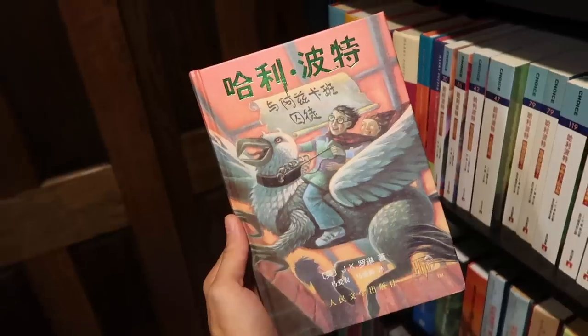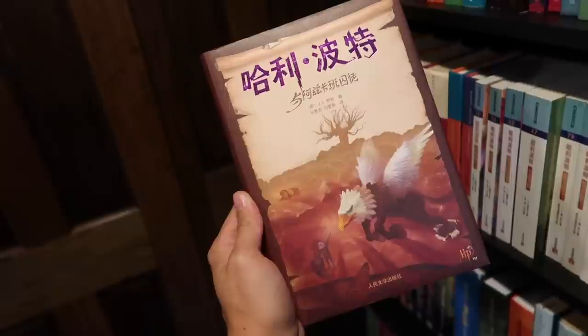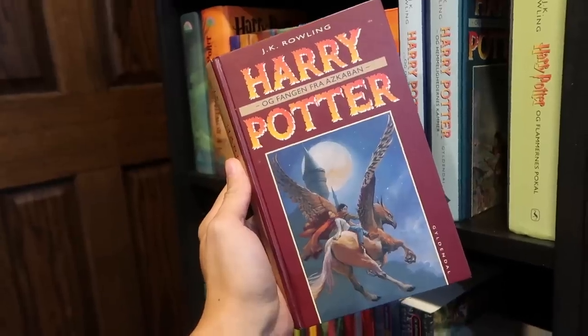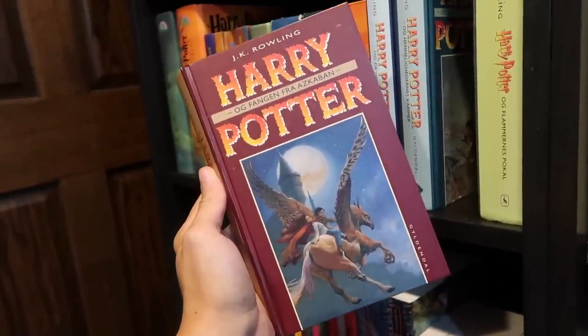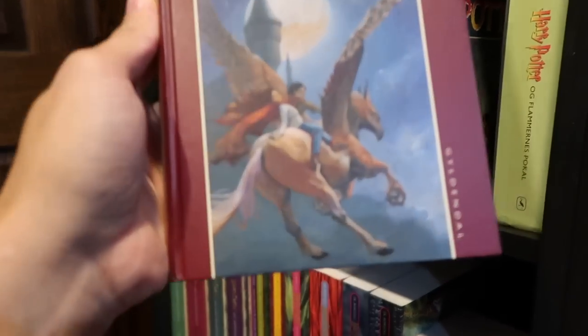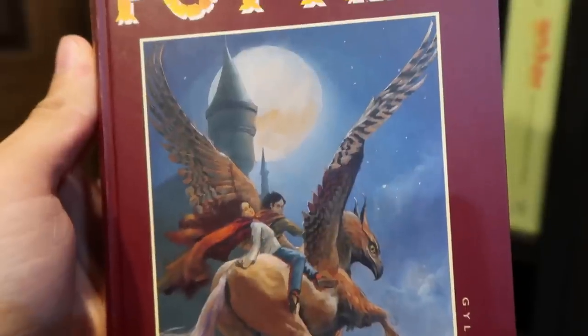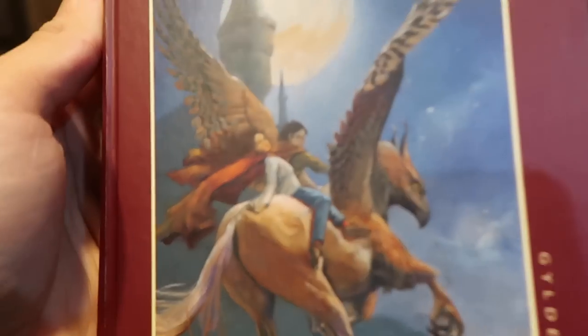Traditional Chinese. Simplified Chinese. Special edition simplified Chinese. Croatian. Czech. Oh man, this artwork is redonkulous. This is Danish, and I think this might be the most beautiful cover art.